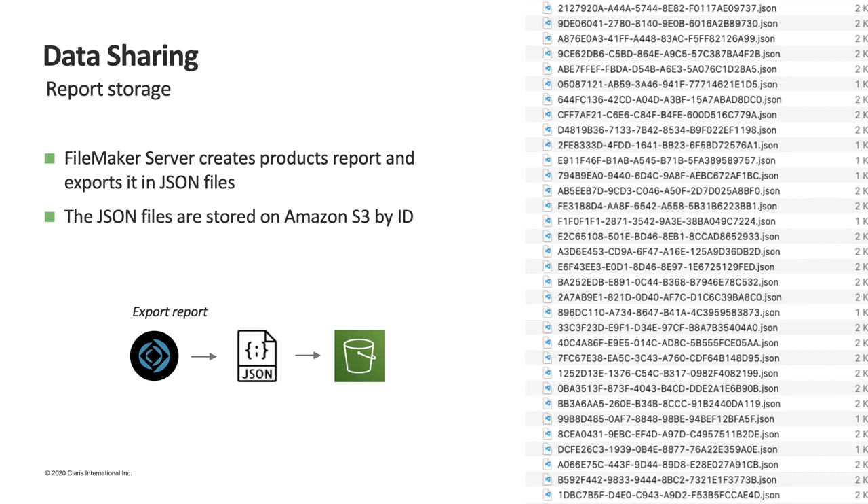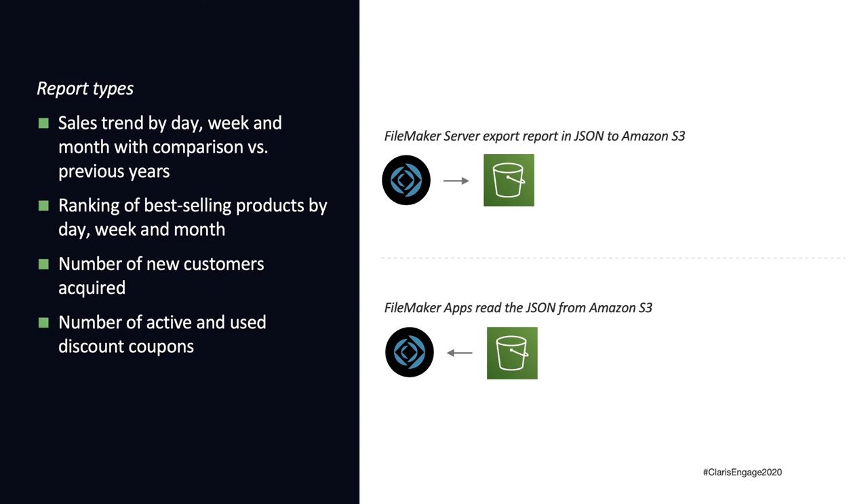Using a web viewer and a small snippet of JavaScript code, we are able to read the remote file, analyze it, and transform its content into something very useful — for example, a chart or a table. In addition to individual product reports, other types of reports are prepared and made available: the sales trend for each store organized by day, week, and month compared with previous years; the ranking of best-selling products by day, week, and month; the number of new customers acquired; and the number of active and used discount coupons.